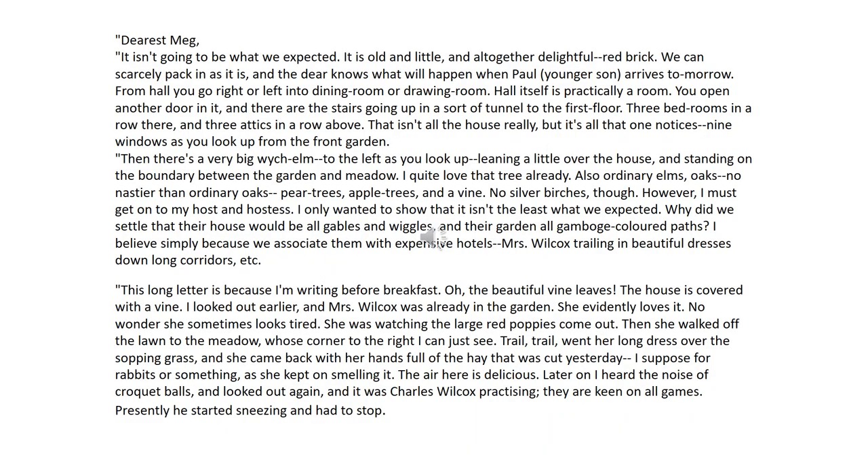So let's have a look at this extract. It says: Dearest Meg, it isn't going to be what we expected. It's old and little and altogether delightful — red brick. We can scarcely pack it in as it is, and the dear knows what will happen when Paul, younger son, arrives tomorrow. From hall, you go right or left into dining room or drawing room. Hall itself is practically a room. You open another door in it and there are the stairs going up in a sort of tunnel to the first floor. Three bedrooms in a row there and three attics in a row above.